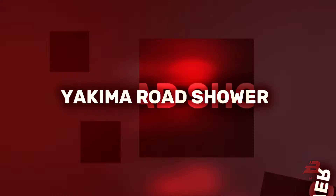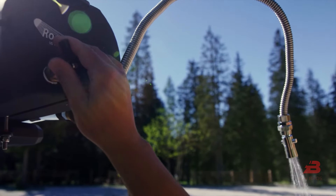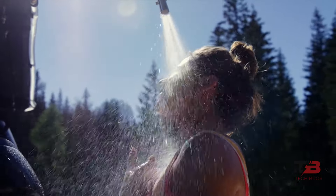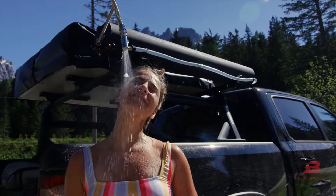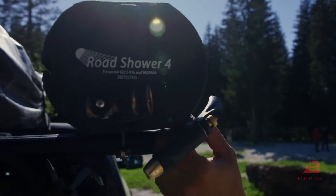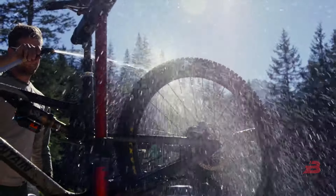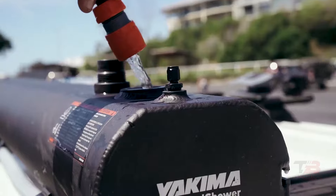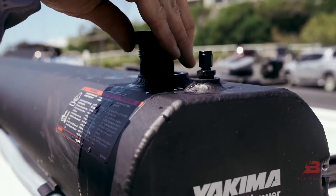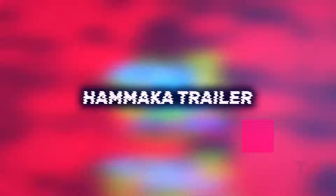8. Yakima Road Shower. After an exhilarating ride, refreshment awaits with the Yakima Road Shower. This portable pressurized water storage system conveniently attaches to your vehicle, providing access to a refreshing shower or bike cleaning. Solar-powered and capable of heating up to 4 gallons of water, it's an essential companion for your explorations, ensuring you stay fresh on the go.